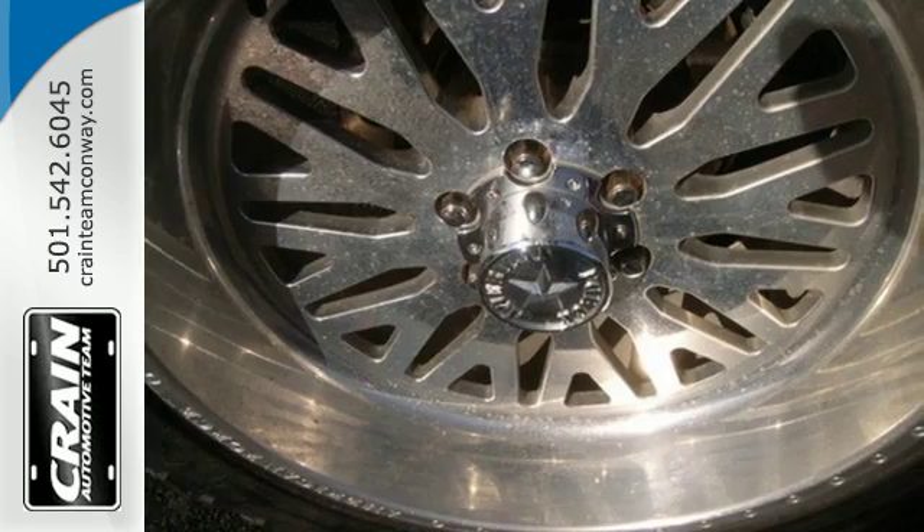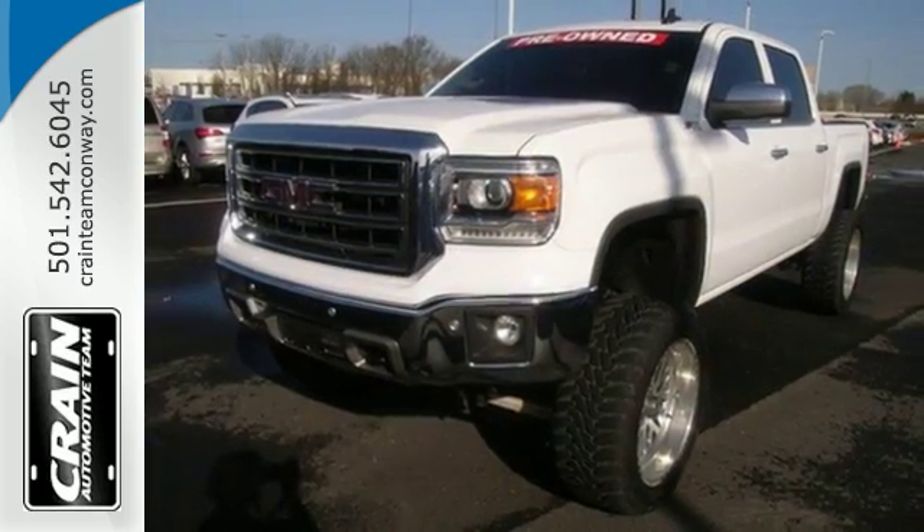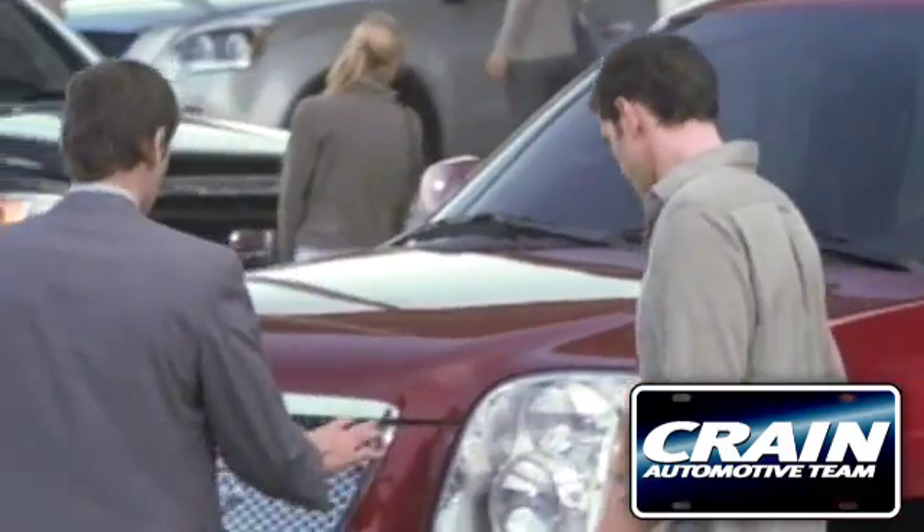It's a big world out there — meet it in kind. Get behind the wheel of this GMC Sierra 1500 today. Visit us anytime at crane-team.com.